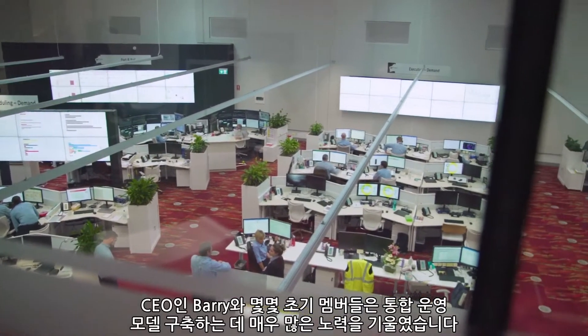When Roy Hill first began, we had the opportunity with a blank piece of paper to really design the operations from scratch. One of the things that Barry, our CEO, and a couple of the early members of the team were very passionate about was building an integrated operating model. It enabled us to rethink how we would run an end-to-end mining business in a way that has never been realised before.